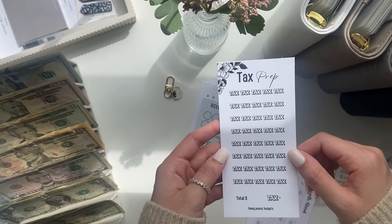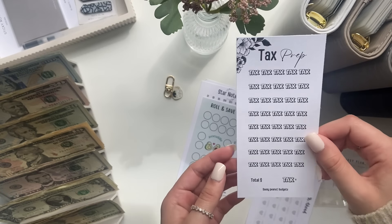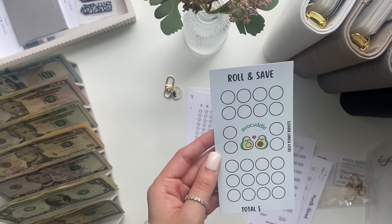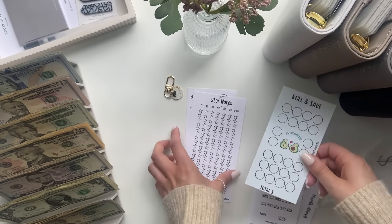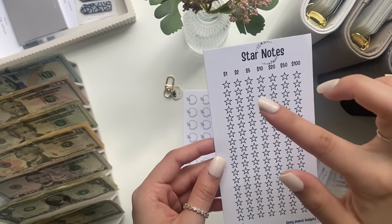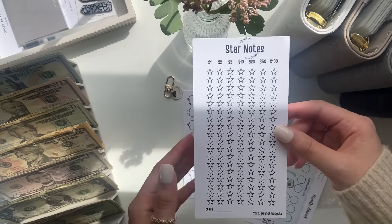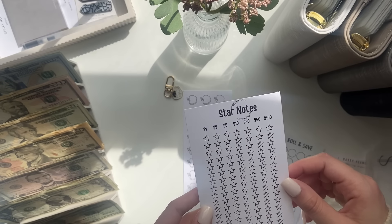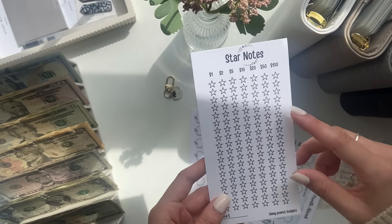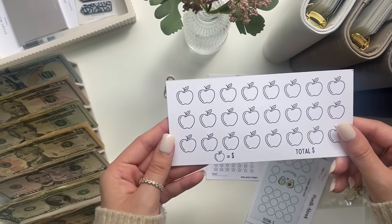Tax prep — I need this for my side business, like a tax envelope, that's awesome. Roll and save — oh those are so cute, and it's customizable too which is nice. Star notes — I love this, it's so fun. I'm going to actually use this because I do have some star notes. Maybe I'll just fast forward that part of the video, but I love this, it's so cute.